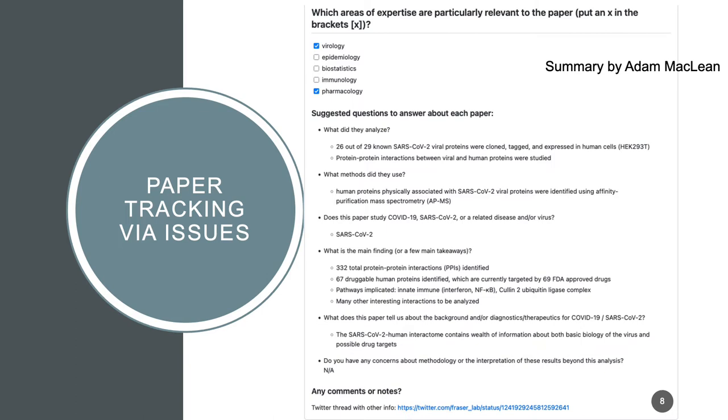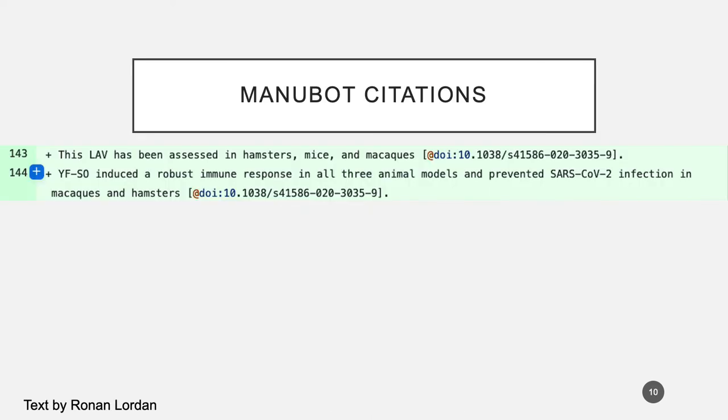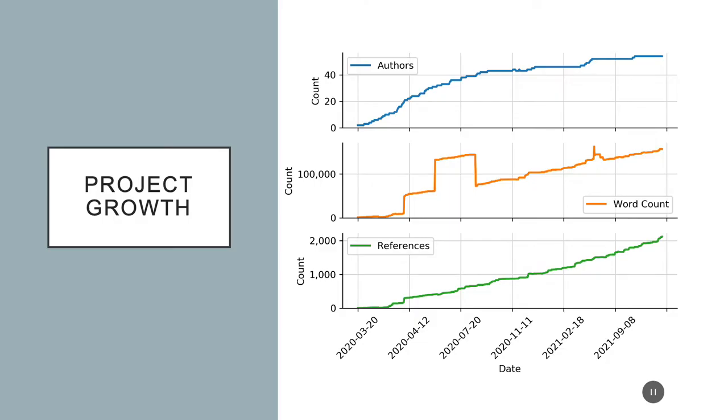Our contributor could pull up relevant issues. A really important element of Manubot for this project was the reference management. In Manubot, instead of trying to integrate reference lists across a large number of contributors, you can just reference a paper by some sort of standard identifier, such as a DOI. In our case, that ended up being super important because we're up to over 2,000 references at this point.